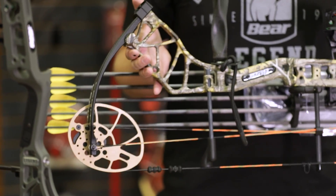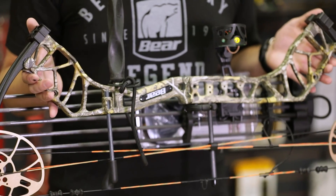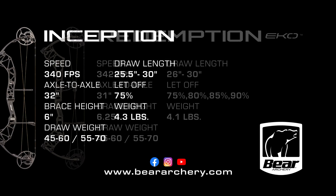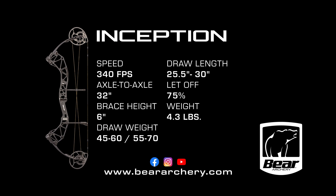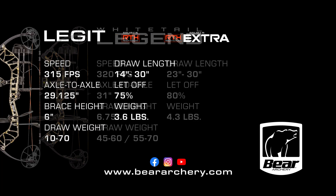Finally, to top it all off, whenever you purchase a Legit you get a three-month premium membership with Onyx Maps. For more information on the Legit and the rest of the 2021 bow lineup, visit beararchery.com or visit us on Facebook, Instagram, or YouTube.